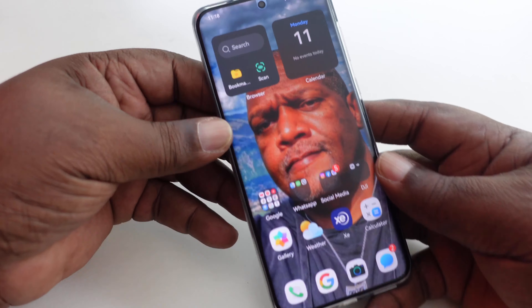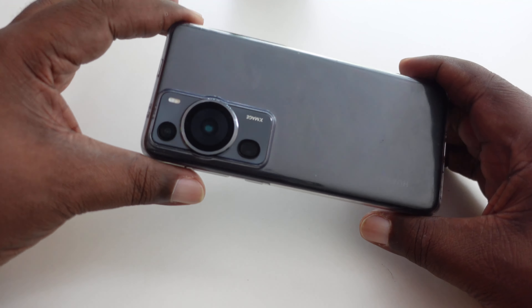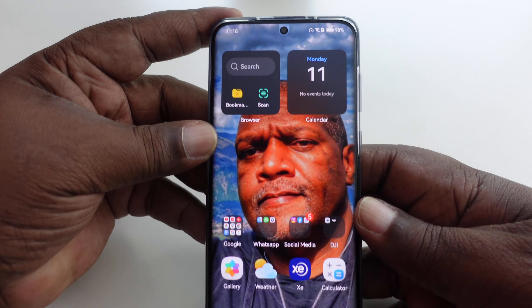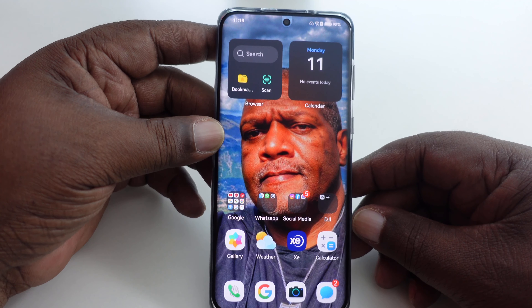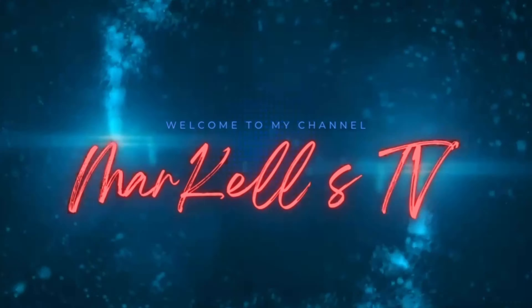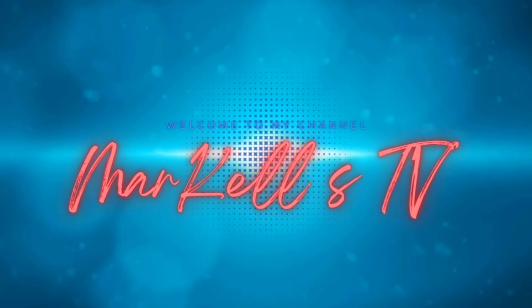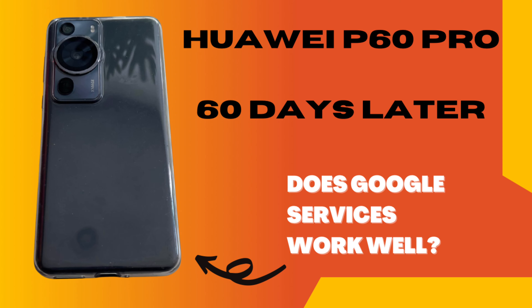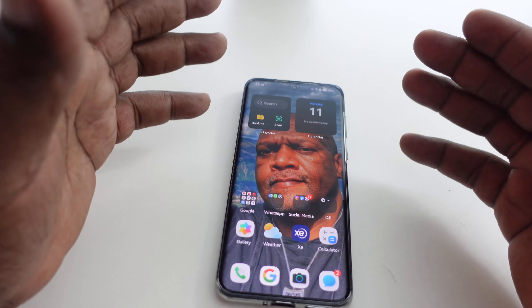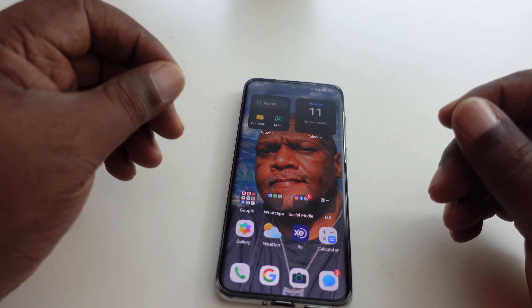Hey guys, how's it going? Markel here, back with another video — 60 days later with the Huawei P60 Pro. Still having a lot of fun with this device when I'm using it. This is currently not the device I'm using at the moment; I'm back to using my Surface Duo right now for the month of September. But I have been using this, and on the last video I did when it was in Guadalupe, I used this camera to do all the photos and one or two videos.